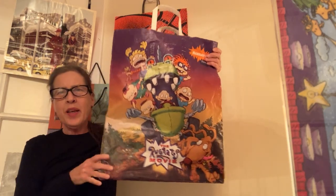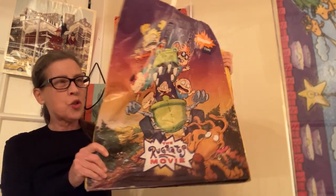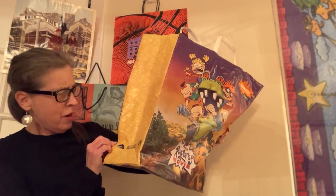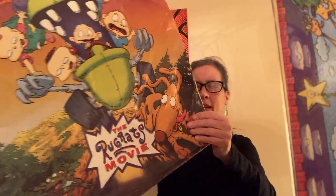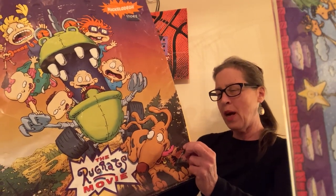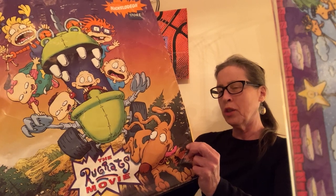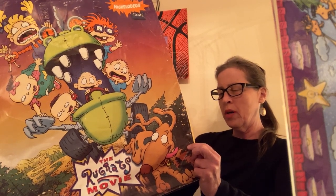I think it's a combination of paper and plastic — maybe more plastic, but constructed like a paper shopping bag. The Rugrats movie is being promoted. The bag is dated 1998 by Paramount Pictures. Rugrats and related titles, logos — all that stuff — are copyrighted by Viacom International, Nickelodeon, Paramount.